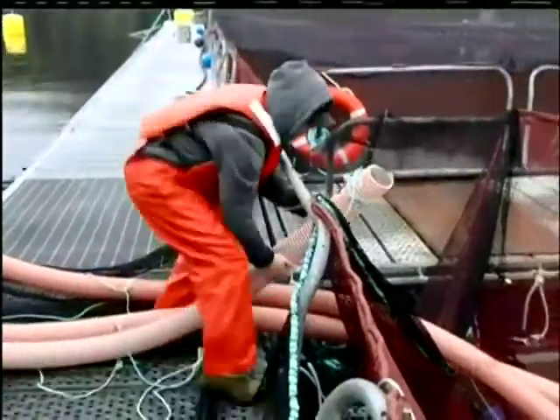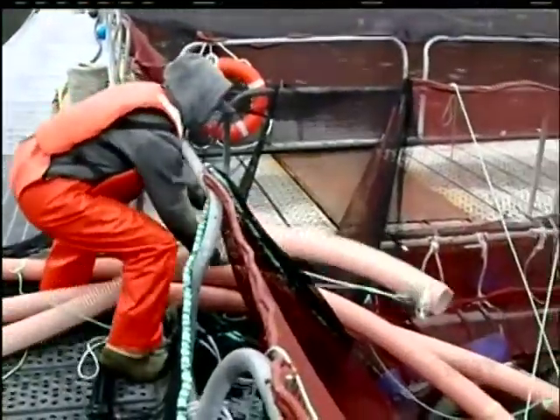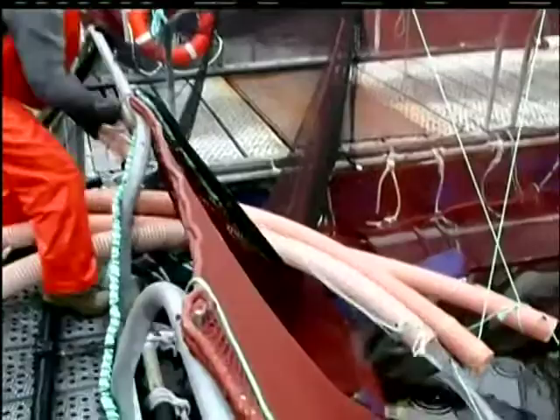The nets are expected to stay cleaner and therefore last longer than traditional ones. They have the added bonus of being recyclable and are also expected to keep predators at bay. Marine mammal interactions are a challenge for traditional nets, so these metal rigid nets, we hope, will deter mammals — especially California sea lions.